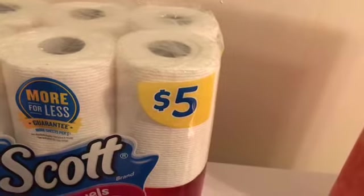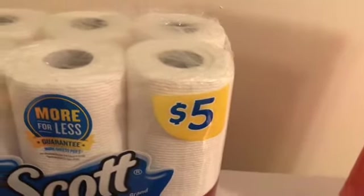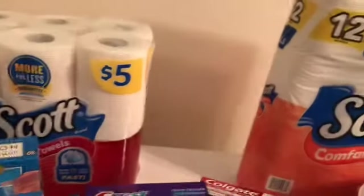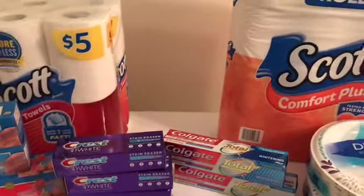I had left my booklet at home and they didn't have any up front, but the cashier had one at the register — so if you can't find one, just ask. There's also a $1 off digital coupon on each, making the paper towels $2.75 and the toilet paper $2.75, which I think is a really good deal. For all of this, I paid $9.66.